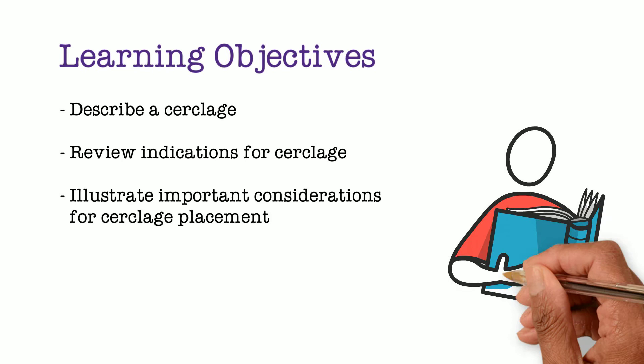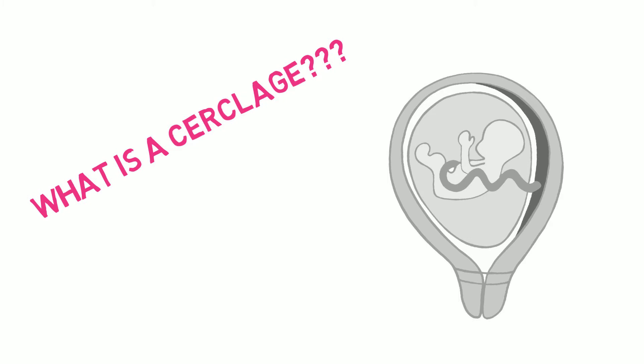First up, what is a cerclage? A cerclage is a surgical treatment for cervical insufficiency. It's a stitch that's placed around the cervix to help keep it closed. This stitch can be placed vaginally or abdominally, which we will discuss at a later time.